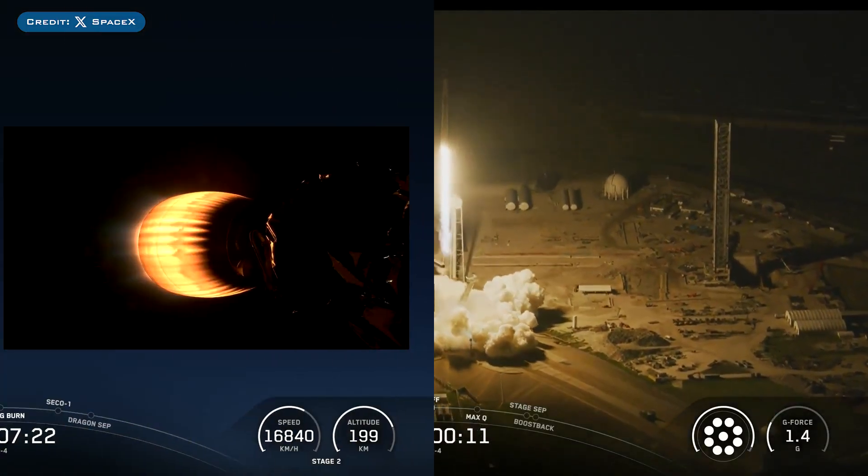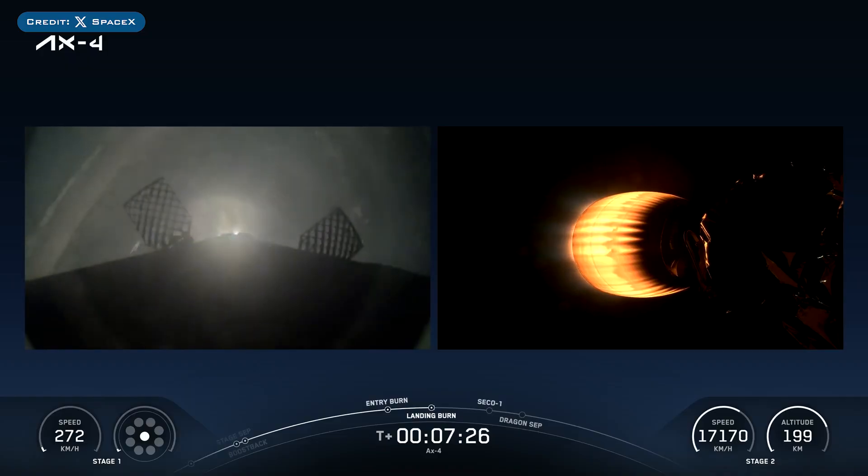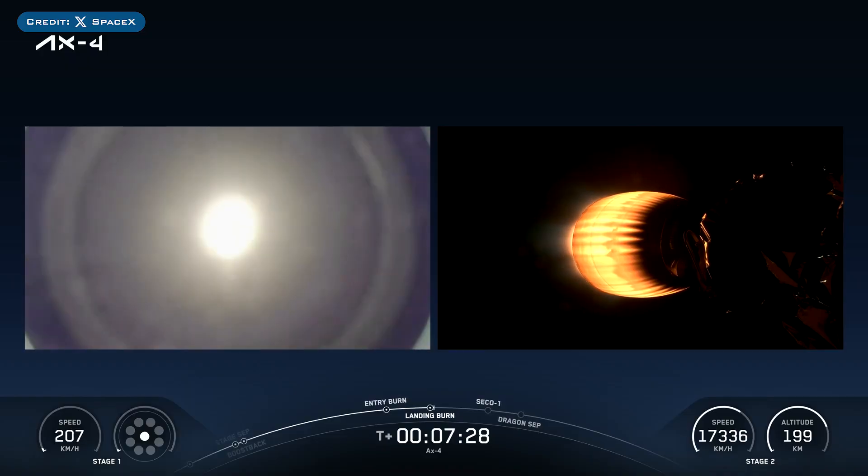The booster which launched this mission, B1094, then landed successfully for the second time on the landing pad at Landing Zone 1.